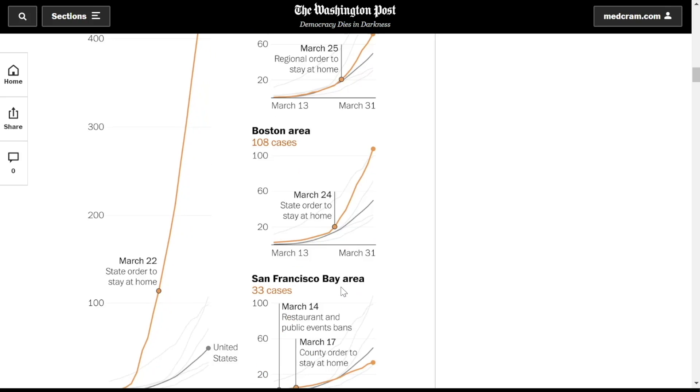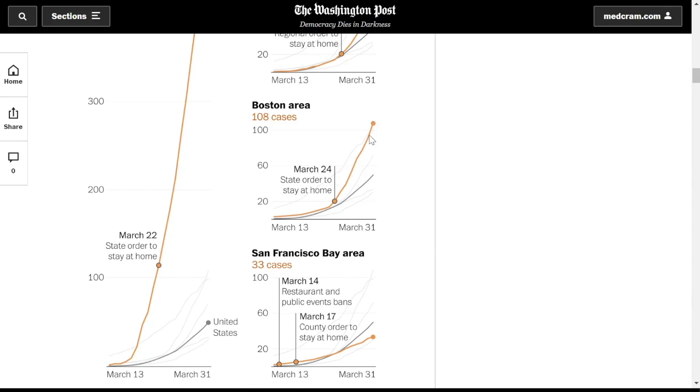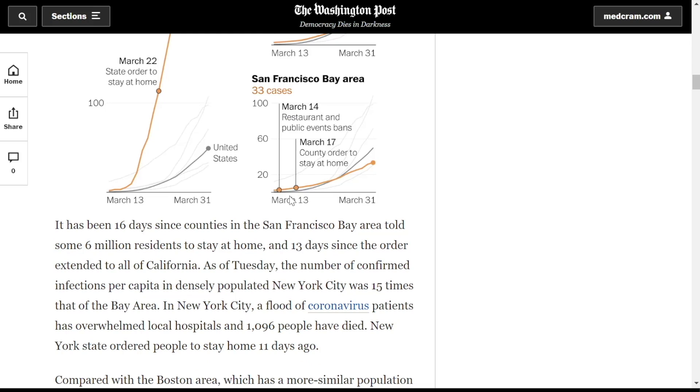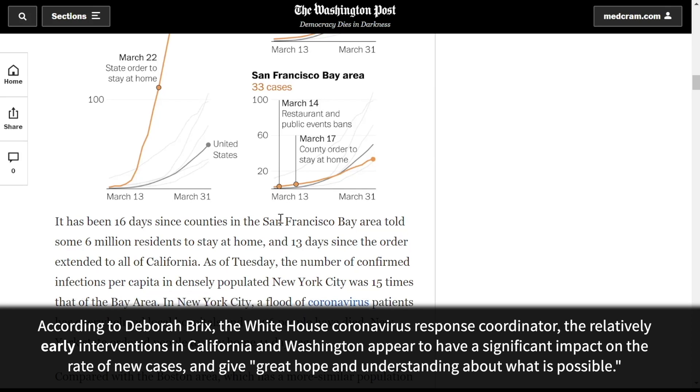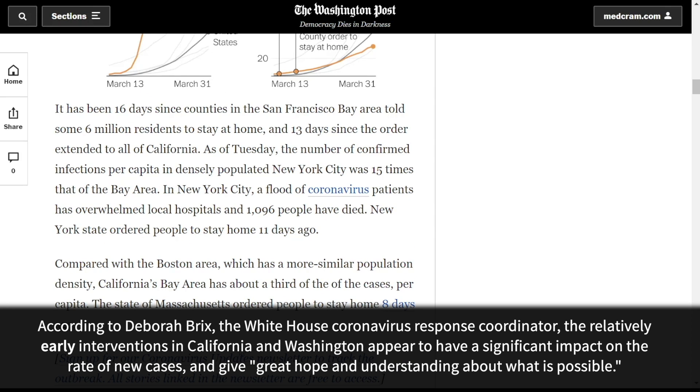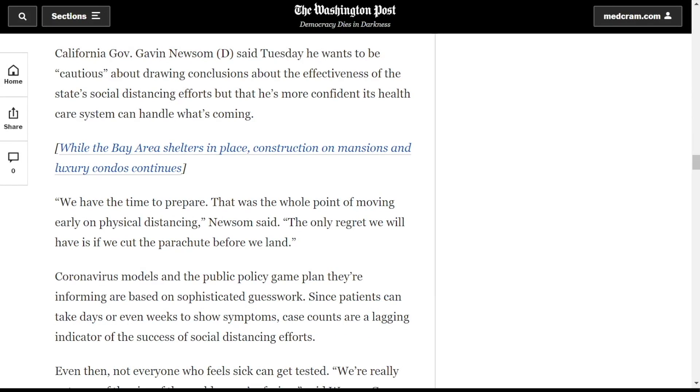In Miami, there was a regional order to stay home and there was some flattening, but not as much. In the Boston area, certainly not as much. In San Francisco there was a flattening of the curve — there were two orders: a ban on restaurants and public events, and then a county order to stay at home in the Bay Area, which spread to nearly all of California. Governor Gavin Newsom is feeling more confident that the state can handle what's coming based on this flattening.